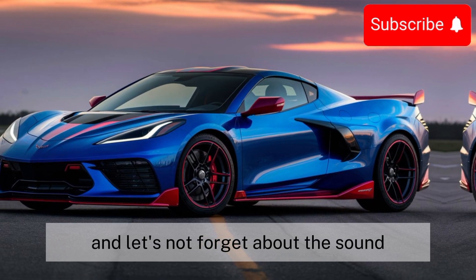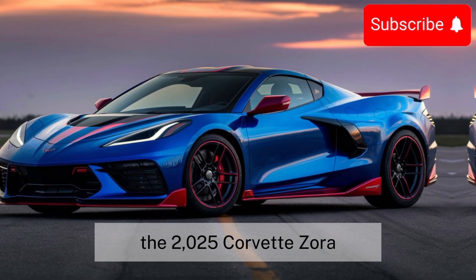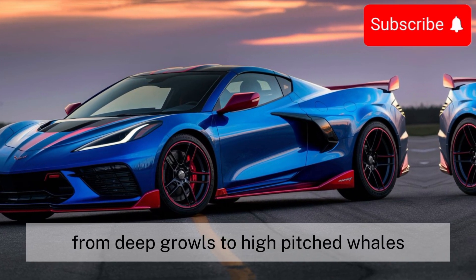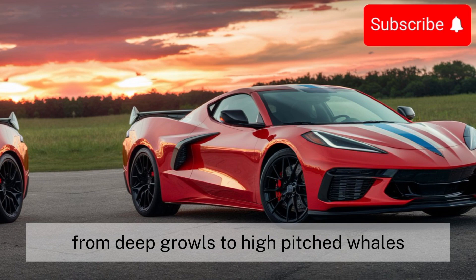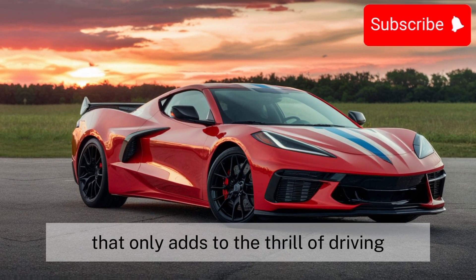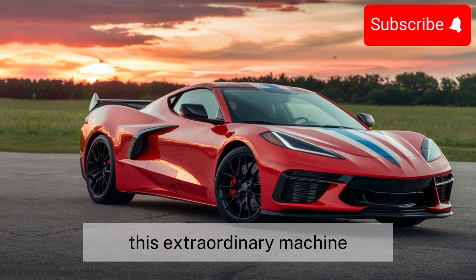And let's not forget about the sound. The 2025 Corvette Zora emits a symphony of exhaust notes, from deep growls to high-pitched wails, that will send shivers down your spine. It's a visceral experience that only adds to the thrill of driving this extraordinary machine.